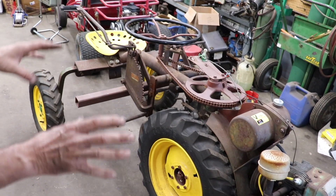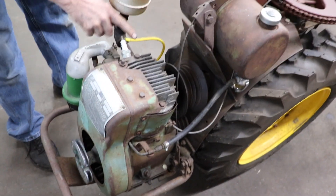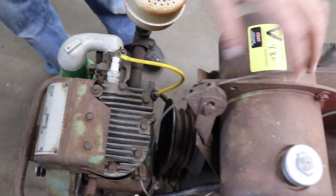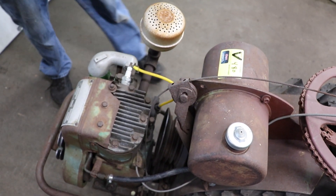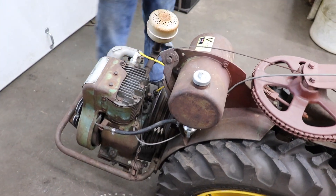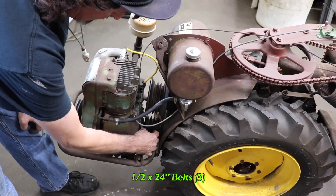This one looks like somebody started to restore it already — all of it's there. The motor turns free. It looks like it's got a new coil wire on it. The gas tank is clean, though the gas is old. So in a little bit here we're going to try to start it. To get it going it doesn't seem like it needs a lot: three new belts, which I already ordered — I figured out the size: half inch by 24.